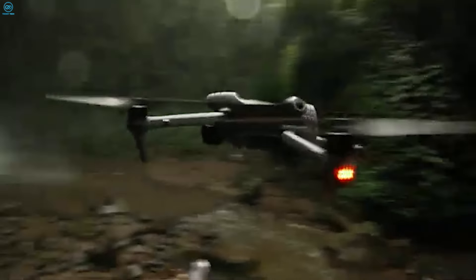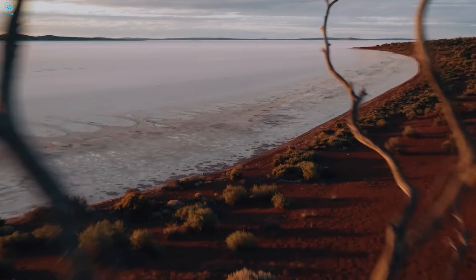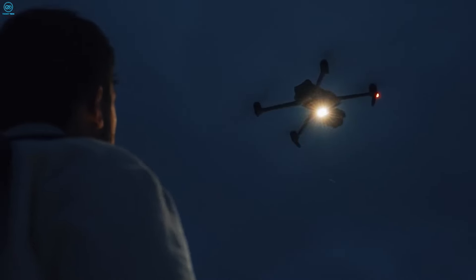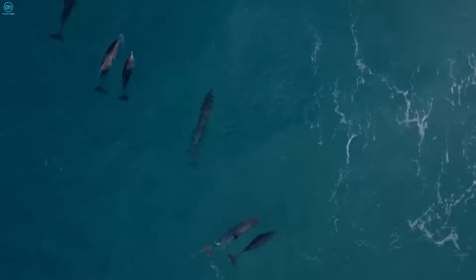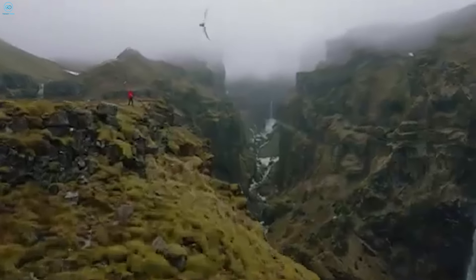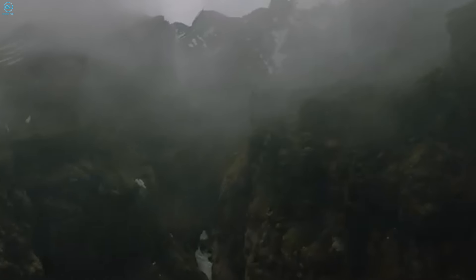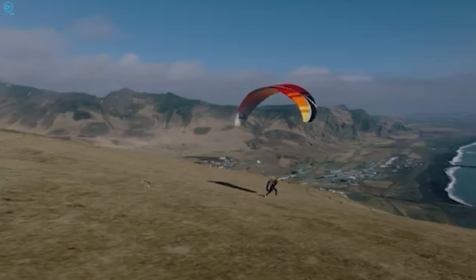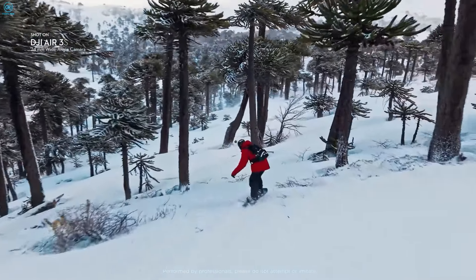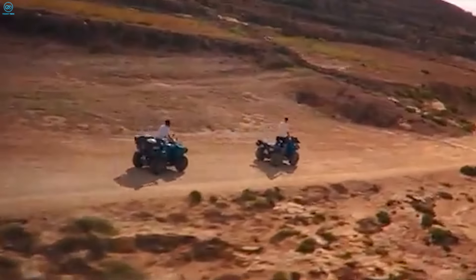Both the DJI Air 3S and the DJI Mavic 3 are stellar drones, but they cater to slightly different users. The Mavic 3 offers more versatility with its dual-camera system, better dynamic range, and professional-grade features — it's perfect for those who need top-tier video quality and advanced obstacle avoidance. On the other hand, the Air 3S is an incredible value, offering impressive camera performance, enhanced transmission, and great usability, all in a smaller, more affordable package. For most users, the Air 3S hits the sweet spot between price and performance, making it the better all-around choice. So which one will you take to the skies? Let us know in the comments below.